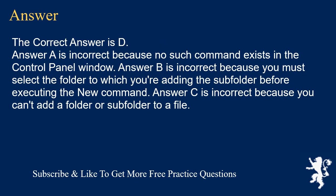The correct answer is D. Answer A is incorrect because no such command exists in the control panel window. Answer B is incorrect because you must select the folder to which you're adding the subfolder before executing the New command. Answer C is incorrect because you can't add a folder or subfolder to a file.